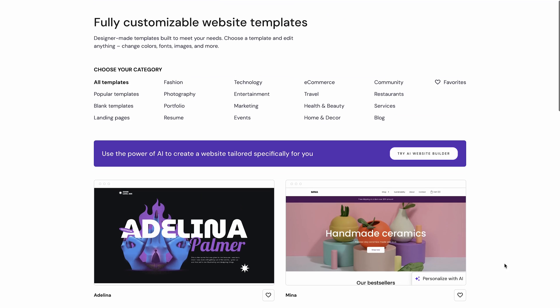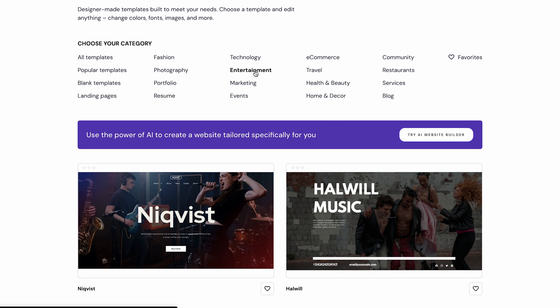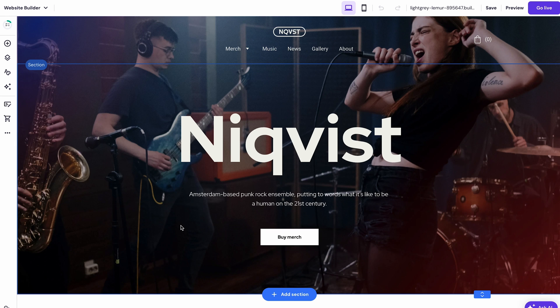Since we're going to create a music website, let's pick one from the Entertainment category. You can pick any template you like. I'm going with this one. Then we'll get to the Site Editor area, where we can customize all the website elements.